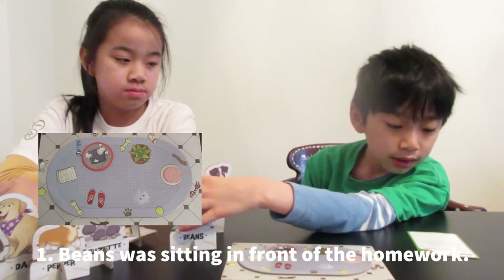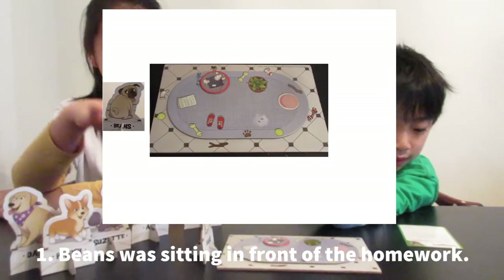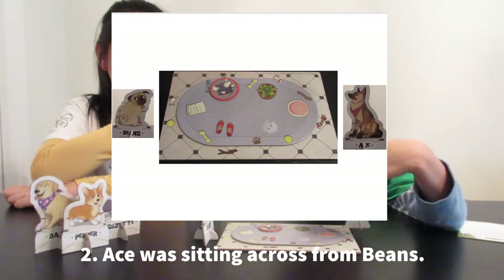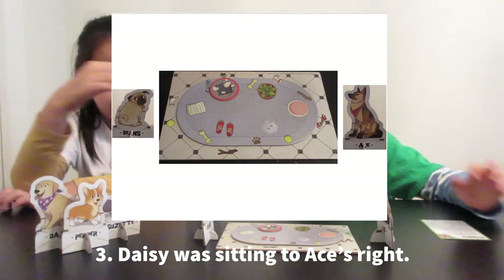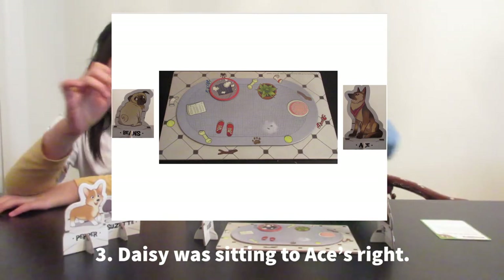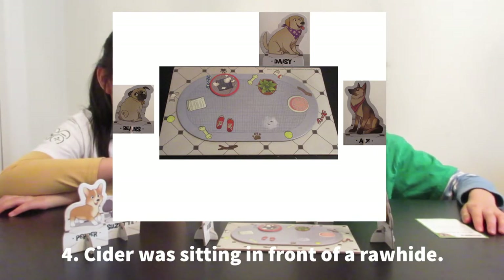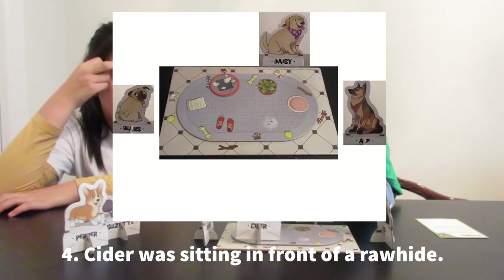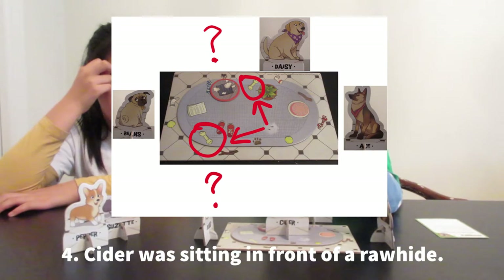It says Beans was sitting in front of the homework. Ace was sitting across from Beans. Daisy was sitting to Ace's right. Ace was sitting in front of a rawhide. But there's one rawhide here and one rawhide here, so which one is it? We'll come back to that later.